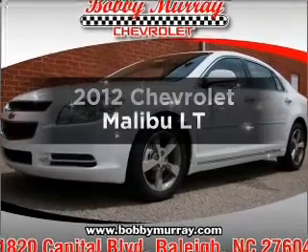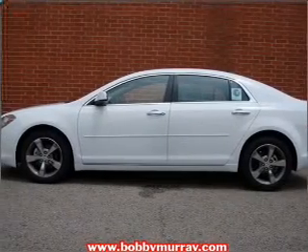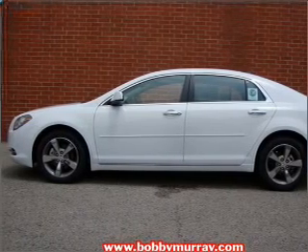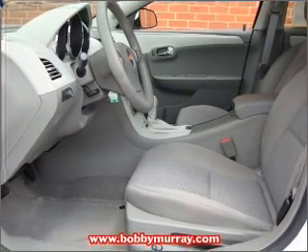Introducing the 2012 Chevrolet Malibu. Travel the roads in style and comfort in this great vehicle with an efficient four-cylinder engine connected to a smooth-shifting six-speed automatic transmission.